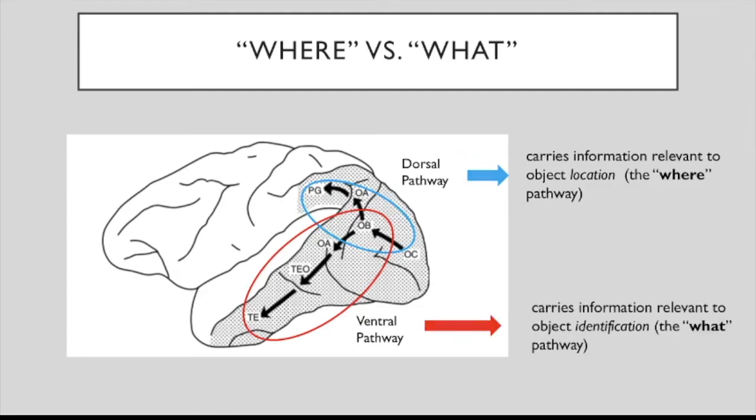The ventral pathway, on the other hand, is in charge of object identification, and so it is called the 'what' pathway. Before Mishkin and Ungerleider's work, there was some preliminary clinical evidence pointing in the direction of this what-where distinction.